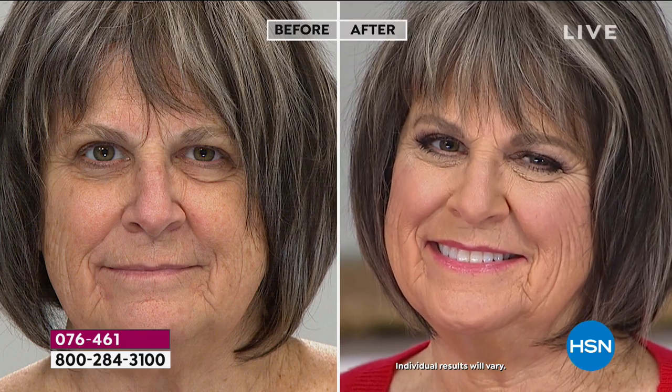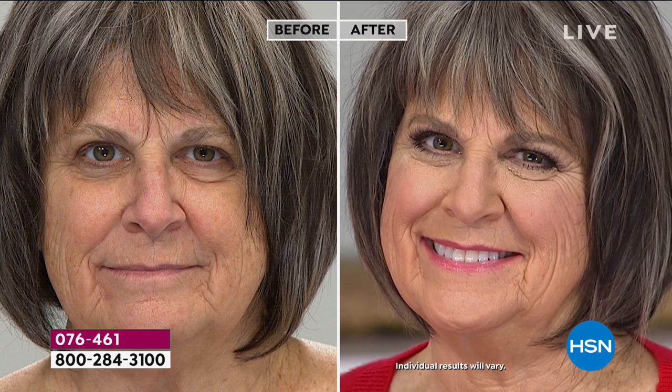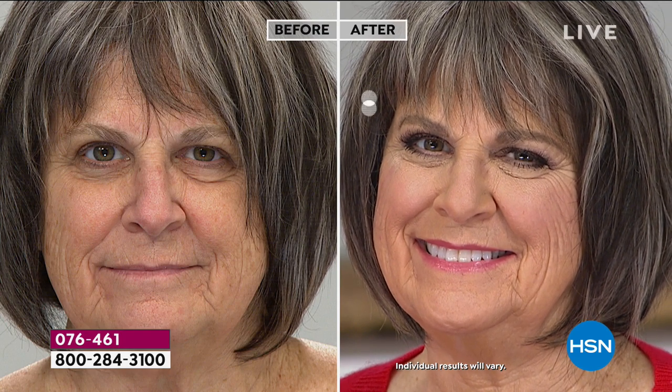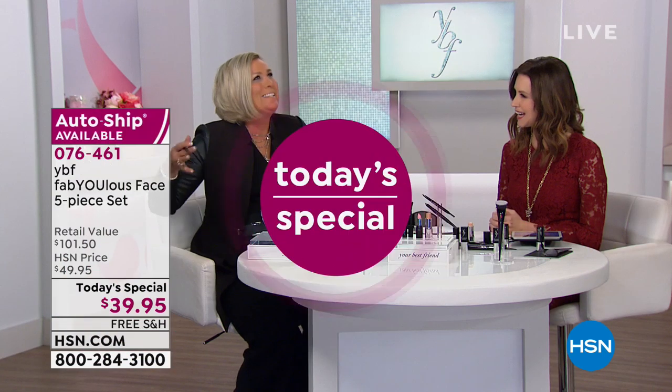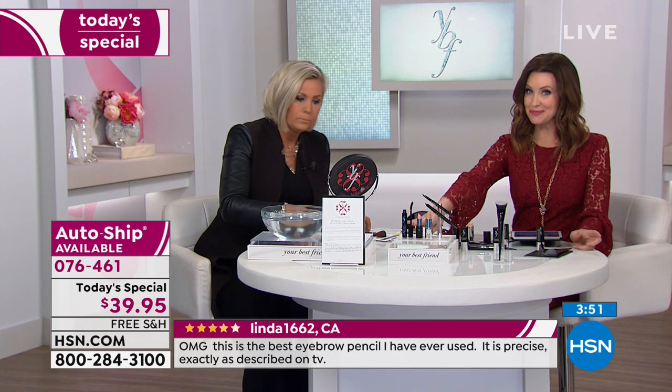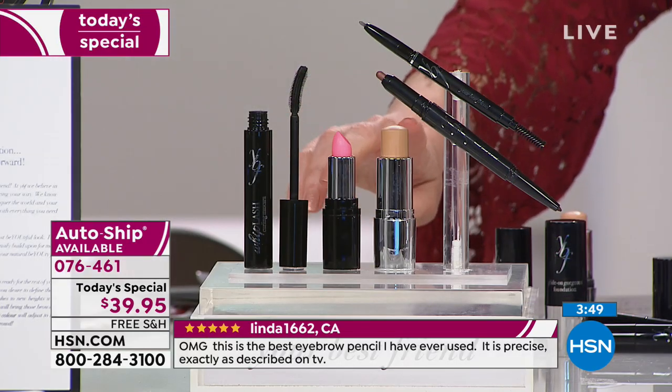Debbie, Jo, and Stacey have been on tour for one week with two more weeks for Women's International Women's Day on March 8th, going across the country meeting incredible women. We showed different skin tones, different ages — the lip color looked different on each one because it adjusts to you. If you're just joining us, this is YBF, our best value of the day, our Today's Special.